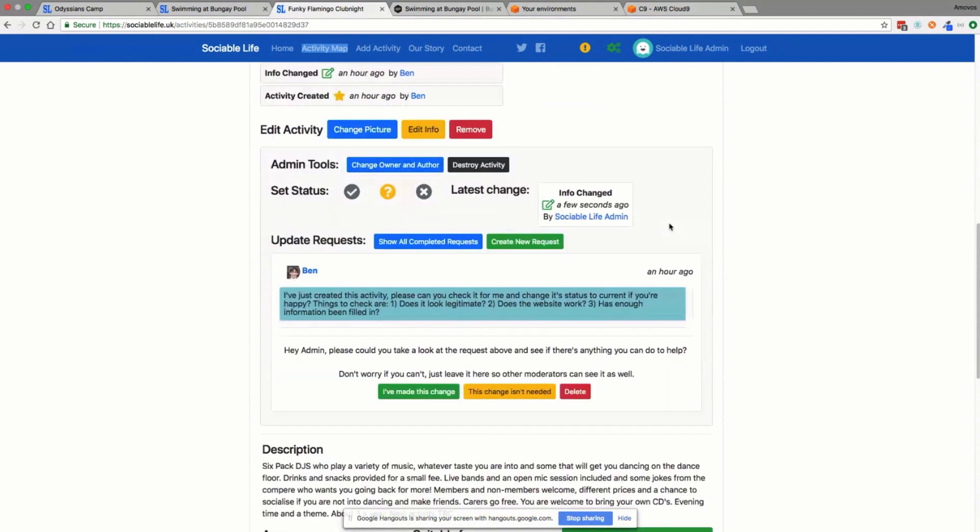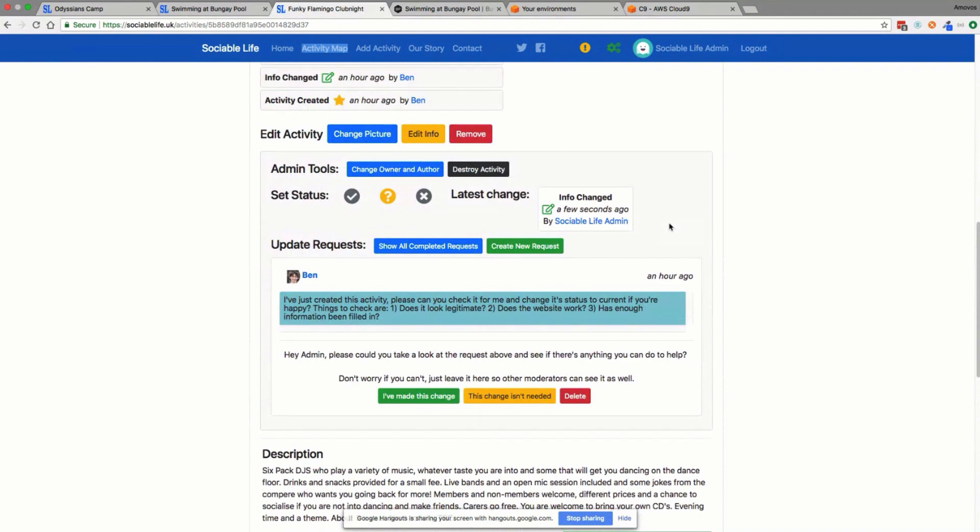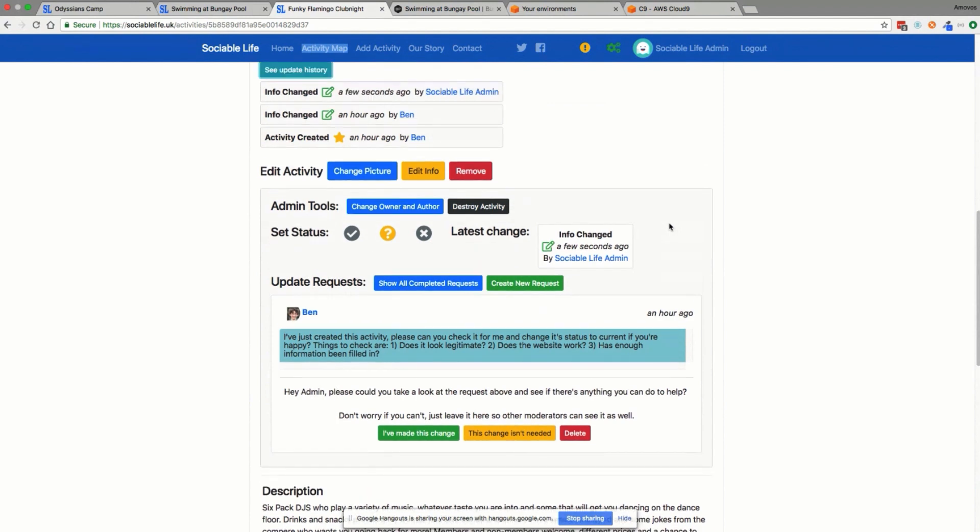How long did the course take to complete, and did you start working on this project during the course or after? It was about halfway through the first course where I realized I was just going to change all the campground references to activities in the code. So I got to a point where I'd almost finished and then changed everything over to be activities. I did start the second advanced web developer course, but I probably only got halfway through that because it went beyond what I needed to know to complete this project. Everything here is done using the first course.